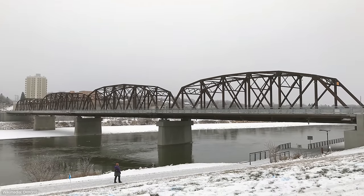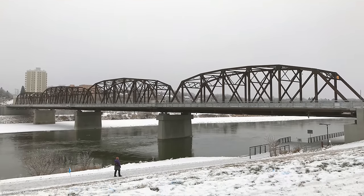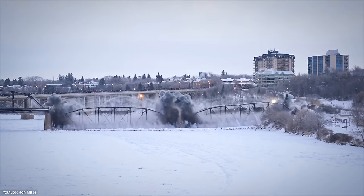Therefore, some segments were first removed manually with heavy equipment, while the remaining three spans were blasted.